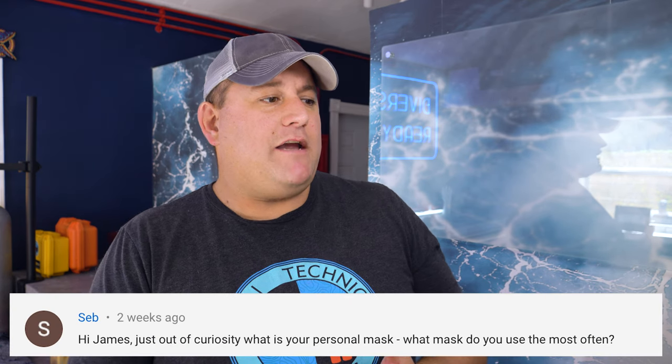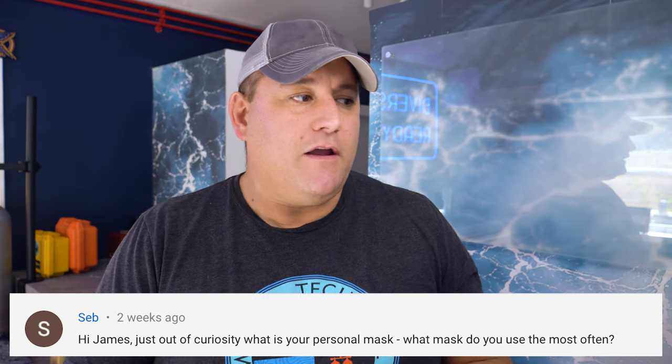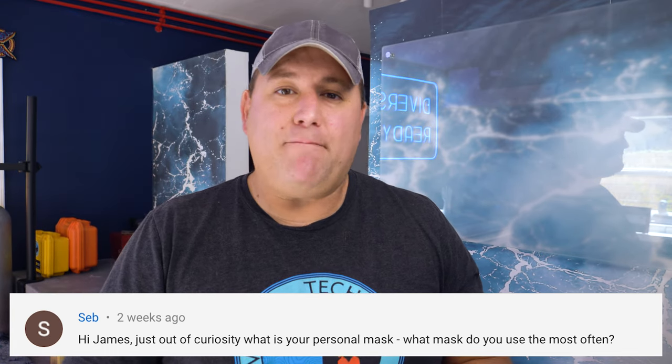Seb asks: just out of curiosity, what is your personal mask — what do you use most often? Well Seb, I have a big gorilla head with a big Roman nose, so I find the Apex VX1 mask fits me really nicely. I've also used the ScubaPro frameless before, and I used a mask by Tusa for many, many years — I can't remember the model name, but it was nice and big and wide and it fit my big face.